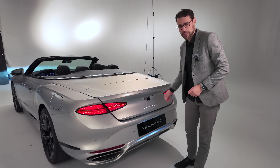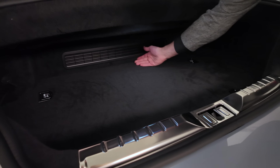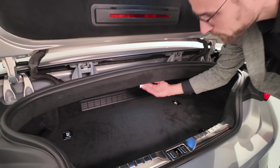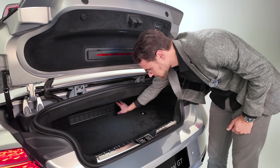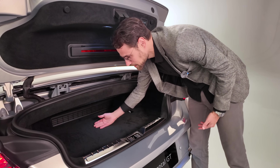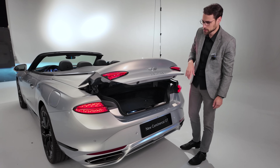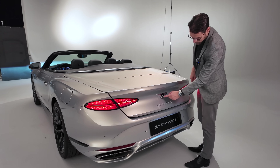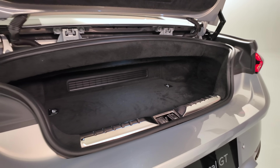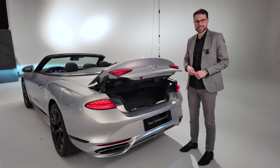And the trunk — I don't even need to measure it today because look at that — it's almost nothing. Also because of the plug-in hybrid system it's even smaller. The Coupe will offer a little bit more, but even there you can't fold the seats. You kind of have to live with that — maybe a backpack and that's it. The only nice thing is it also has electric closing. You can press that Bentley logo to open it. For the convertible especially, I think for luggage on a longer trip you'll have to use the rear seats.